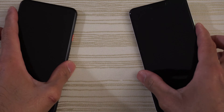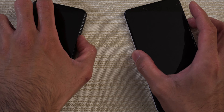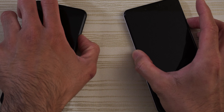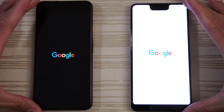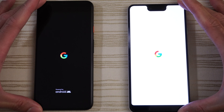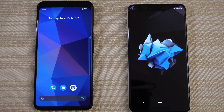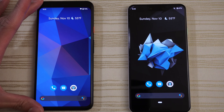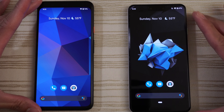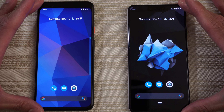Let's go ahead and turn on both at the same time to see which one has the faster boot up. Now both of these phones boot up really quickly. This will be a close one. I'm going to give the win to the Pixel 4 XL, but they both boot up really quickly — even the 3 XL boots up really fast. And we are in.